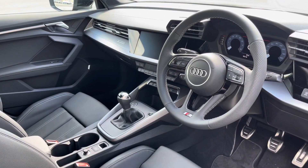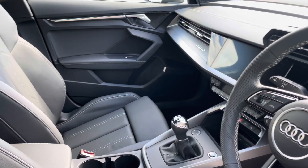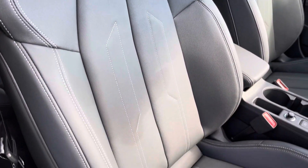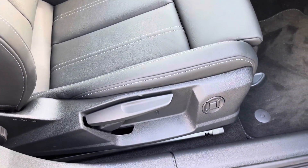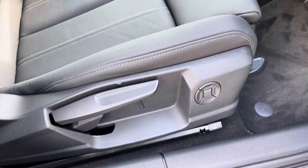In the front you'll find a three-spoke leather multifunction steering wheel and dark spectrum aluminium inlays, while there's twin leather upholstered front sport seats which are not only plush but also really comfortable and supportive, especially on long journeys. They're manually adjustable and include four-way electric lumbar support.